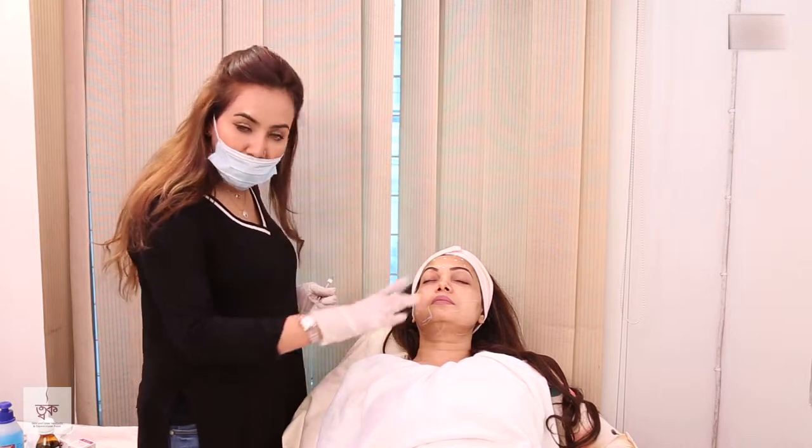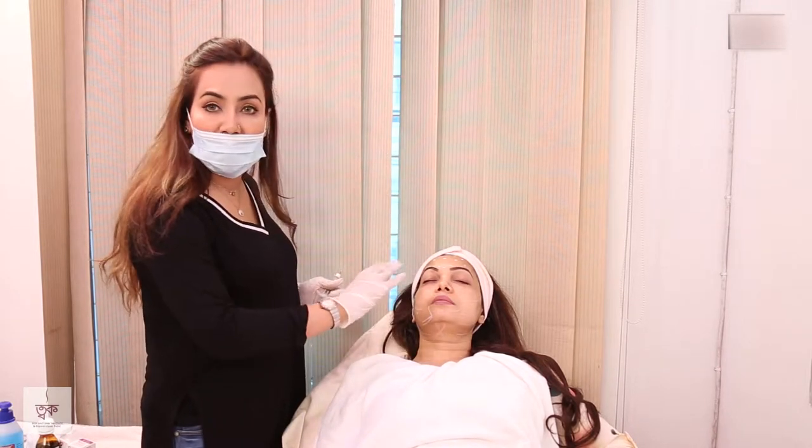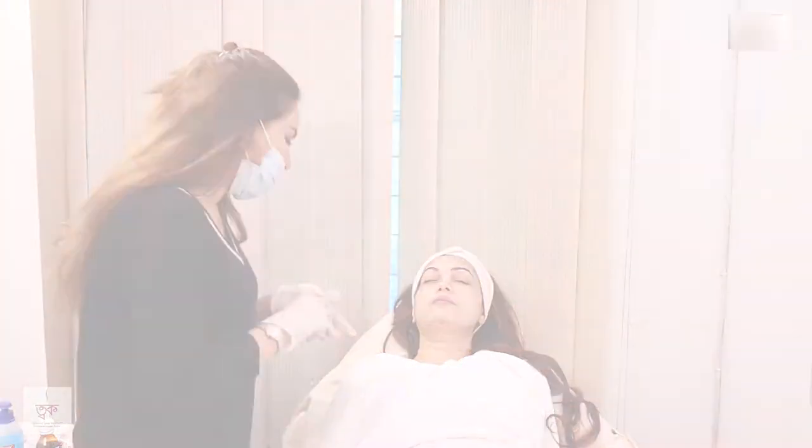I will treat one side first so that we can show the visible change. The patient also has a double chin that we will address.